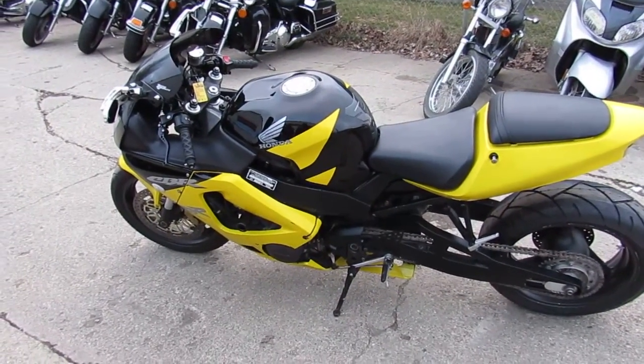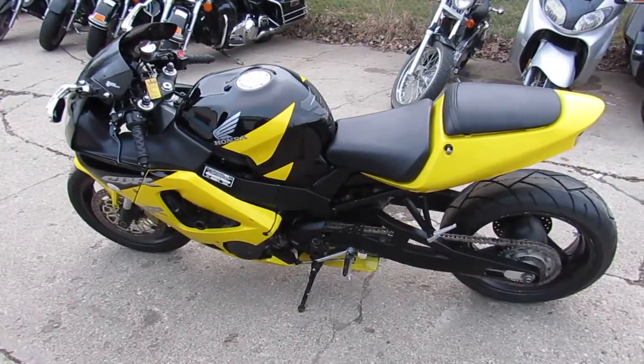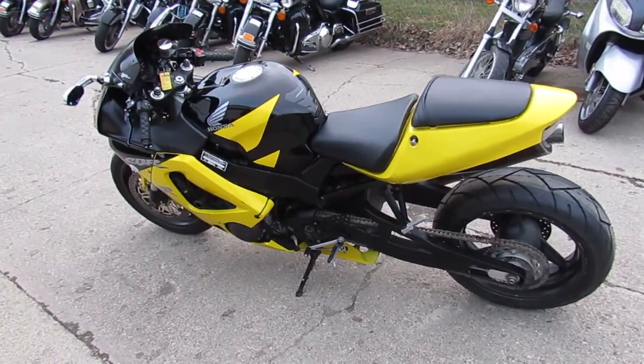2001 Honda CBR 929RR — $39.99, tax return special. This one won't be here long. Visit our website at ApprovalPowerSports.com. We got guaranteed financing — call today and you can ride today.